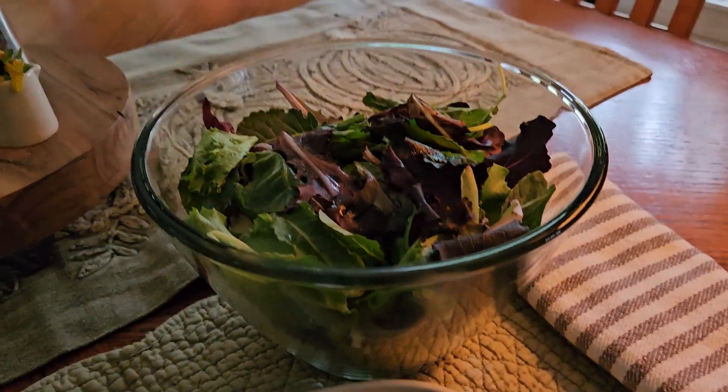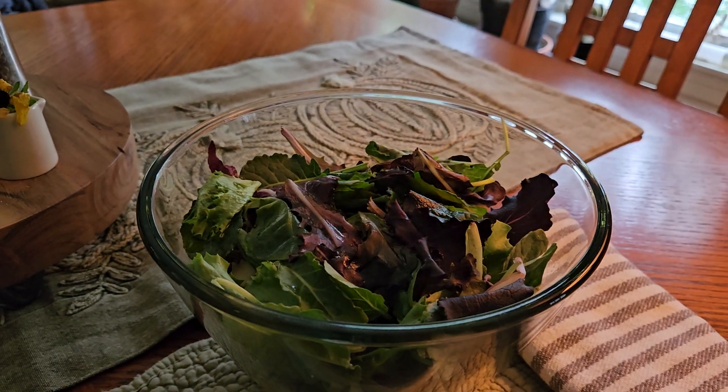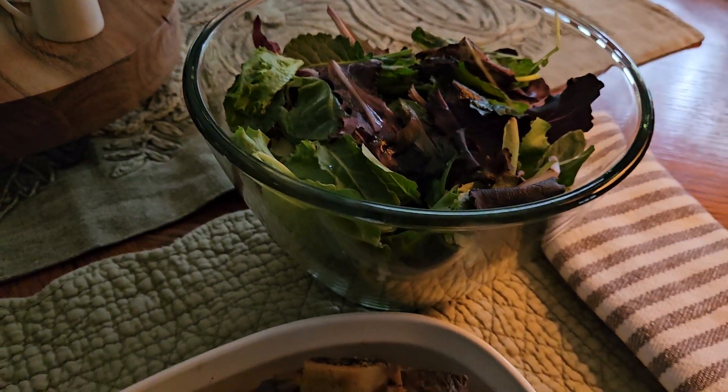I'm having my spring mix salad with crumbled blue cheese, celery stalks, and some chopped up pear with extra virgin olive oil. And that's the salad.